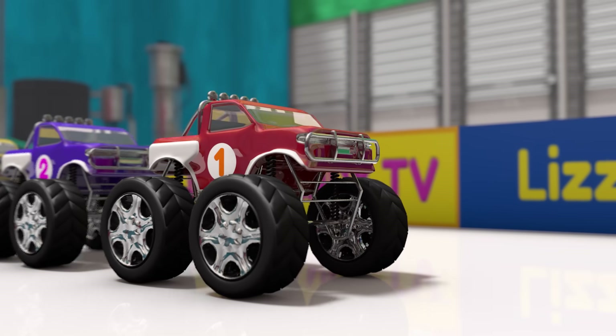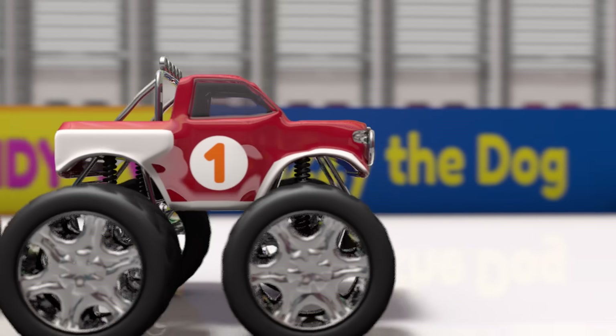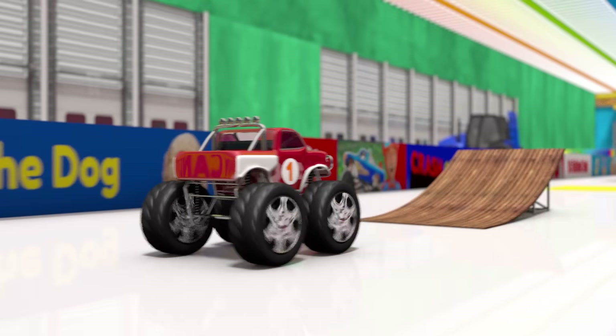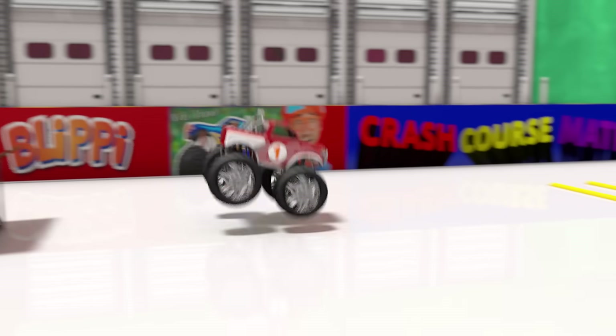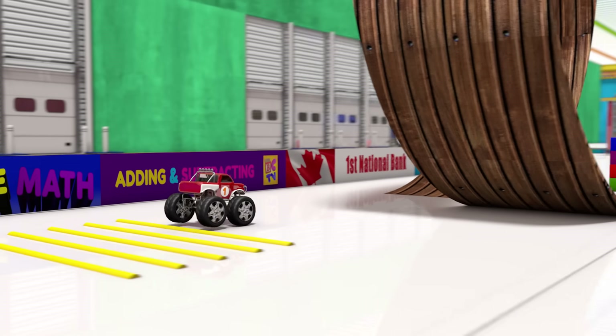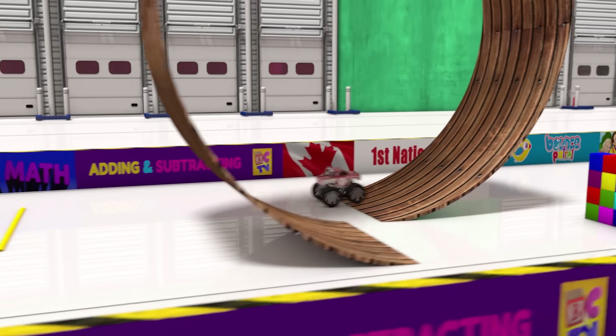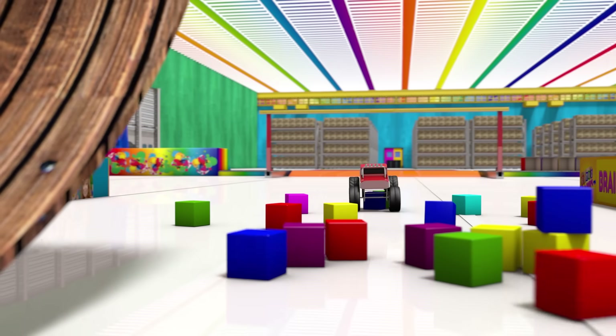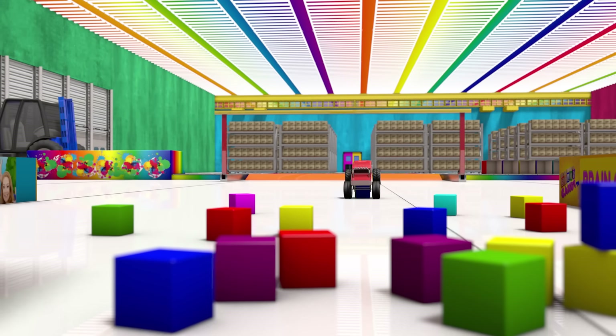Let's test truck number one. First we'll try a small jump, then over the bumps to check the suspension. Now we'll check the speed and steering to make sure it can go around the loop! Awesome! Truck number one passed all the tests!